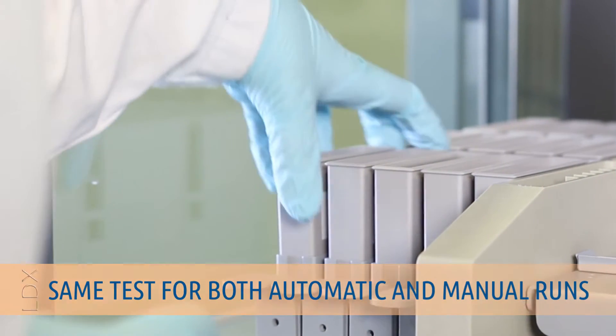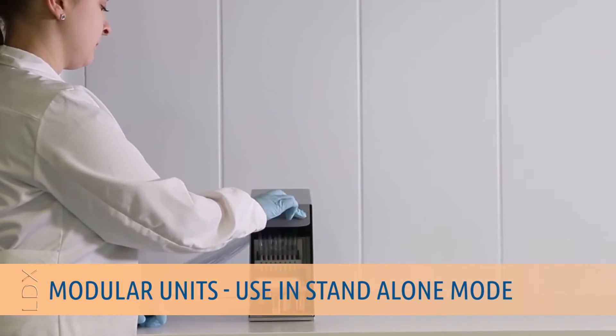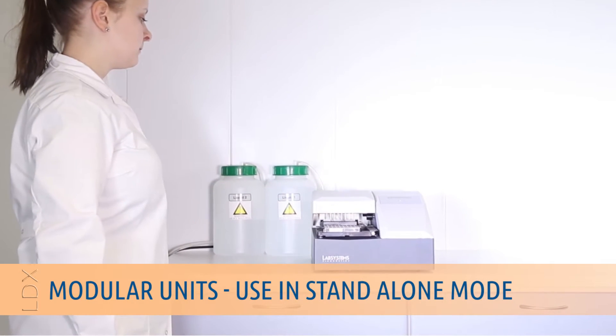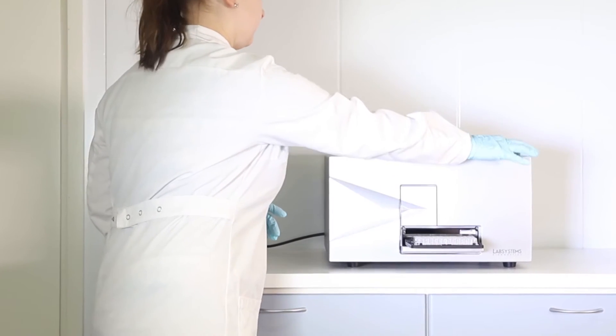Users of LabSystems Diagnostics neonatal screening reagents can get started with modular units and later upgrade to the fully automated NS2400 system. The different modules can also be used in standalone mode for performing the assays manually.